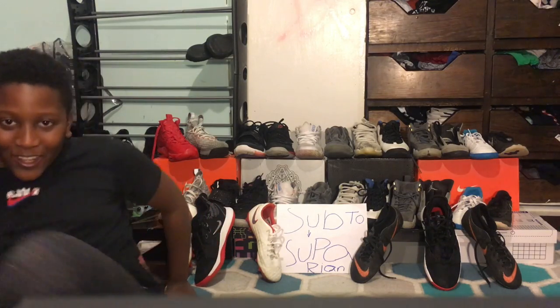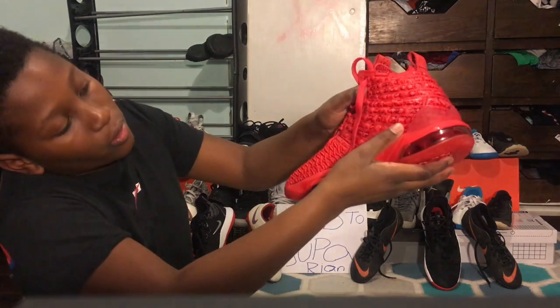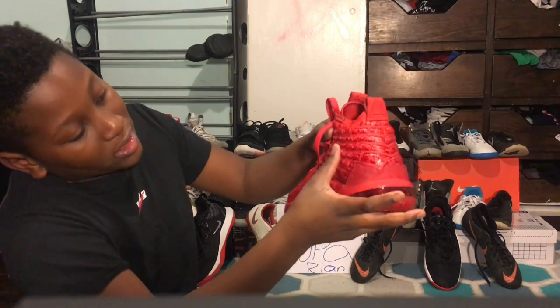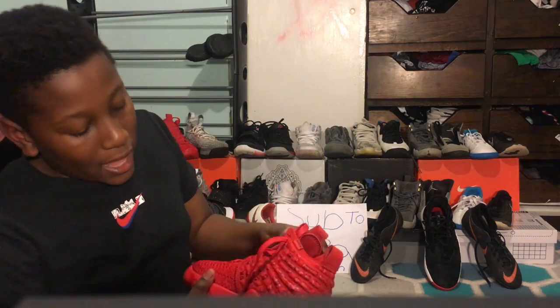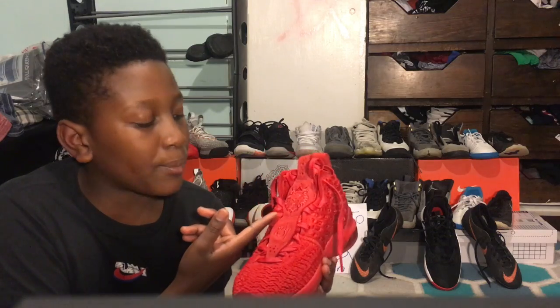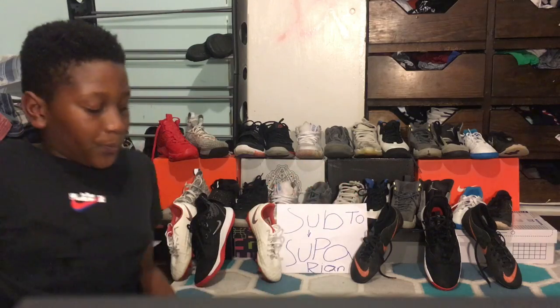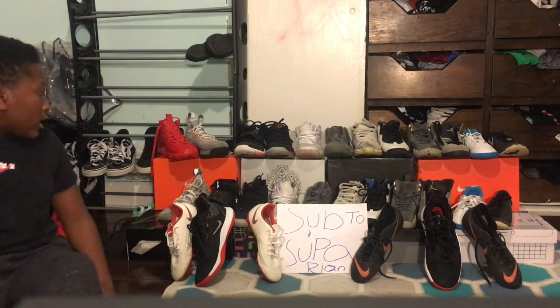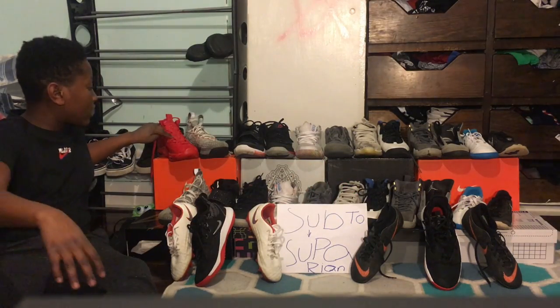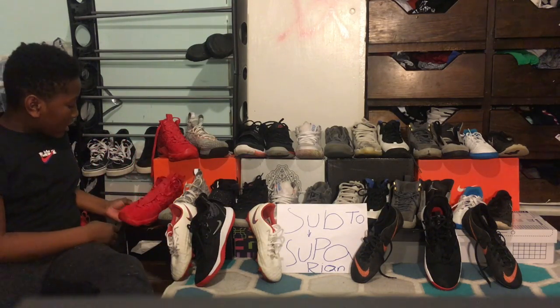He has a little design here — it's like a Roman-style design, I'll probably search that up. And here you know it says 'King James,' so they put a king crown and his number 23. On the other side it says 'LJ' — LeBron James's initials. Since this is a comparison video, let's get into it.